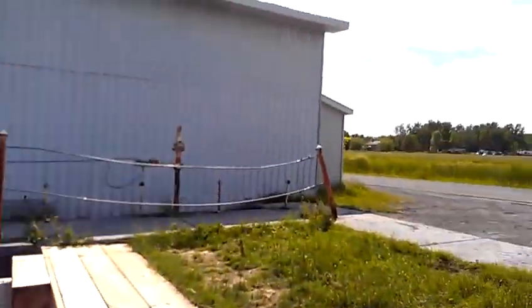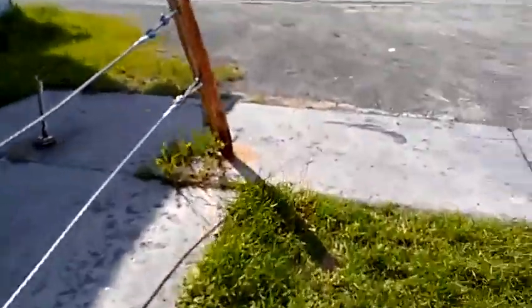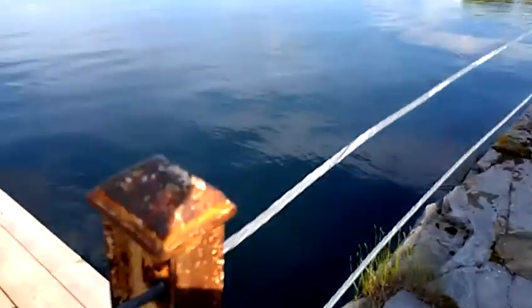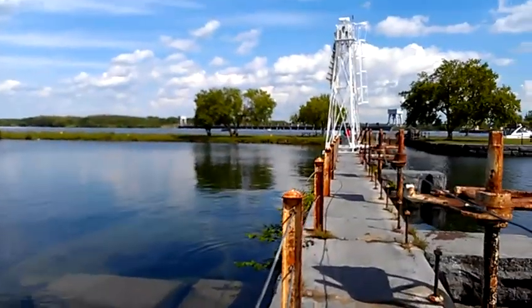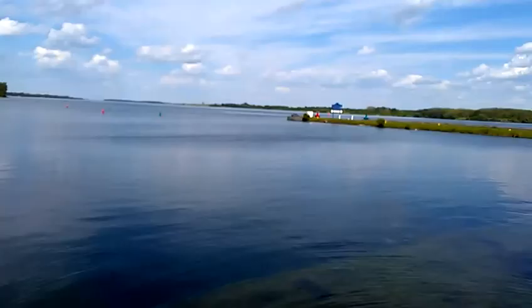Keep walking out here — look at this. We can come around, walk over here. Look at the view we have of our operating area, and we can come all the way out. Look at this view we have of the operating area.